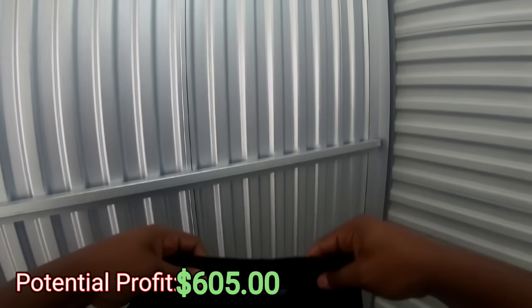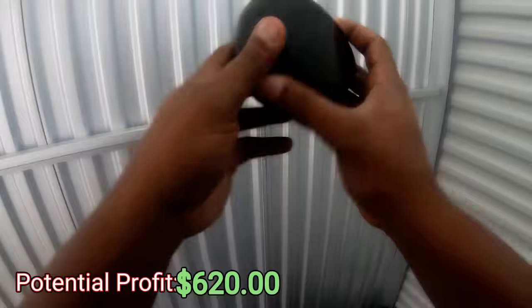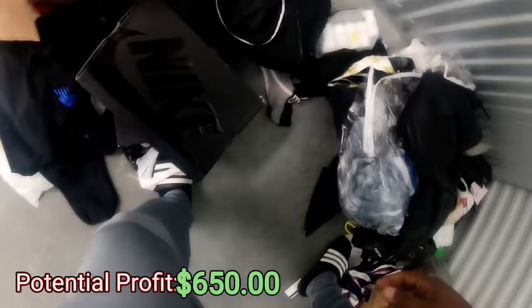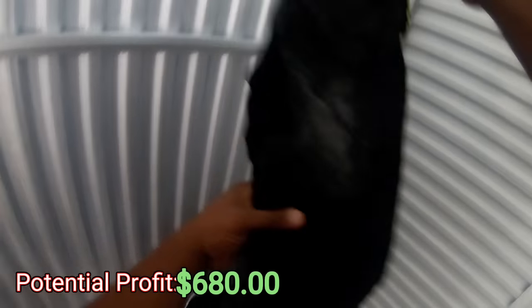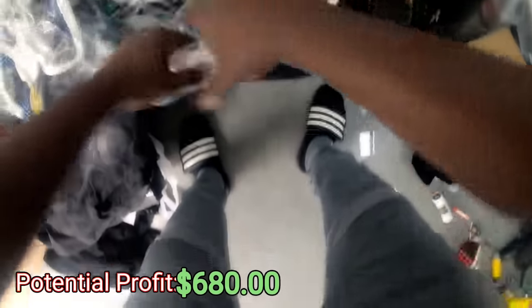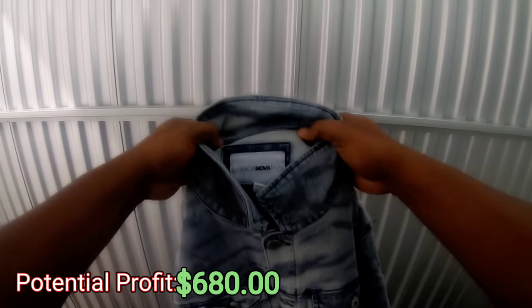Got some New Balance sweats — nice. What is this right here? Amazon, okay. These look nice — Rage of Rebellion. Never heard of this brand before, don't know if it's worth anything. Let's see what's in here guys. It's a jacket — Fashion Nova.